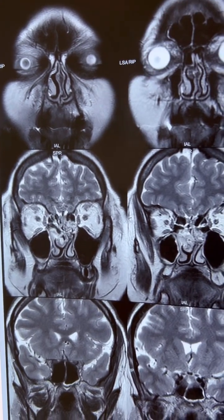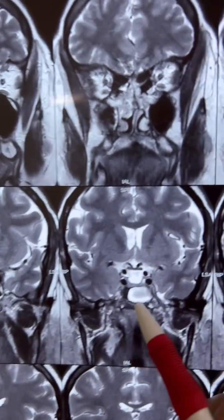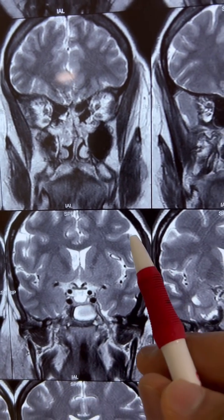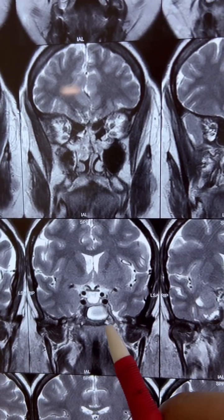We have a 46-year-old female who has been having water discharge from the nose. On MRI scan, what you can see is in the sphenoid there's a collection. The fluid has the same intensity as CSF — it's hyperintense. So this is quite classical of CSF.